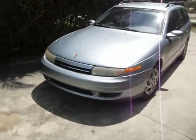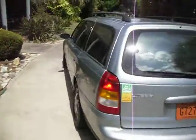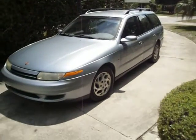Here I've got a nice clean Saturn LW 200 wagon — no dents or dings, real clean all the way around, pretty color, good paint, and the interior is clean. It runs and drives perfect, everything's good on this one. It just turned 150,000 miles; it's a heck of a little car. It runs and drives great.